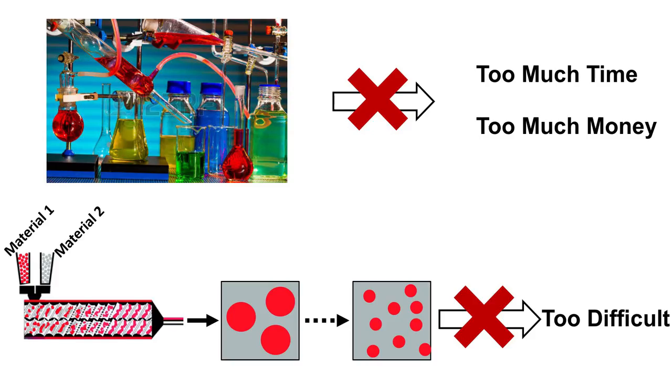What we need is a new generation of multifunctional hybrid materials. One solution is to invent new chemistry to make brand new materials, but this approach requires a lot of investment, both in time and money.